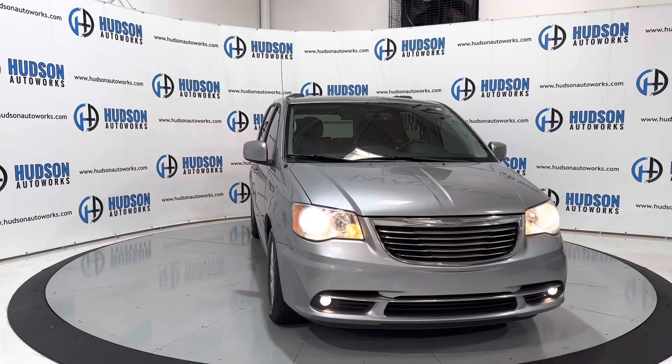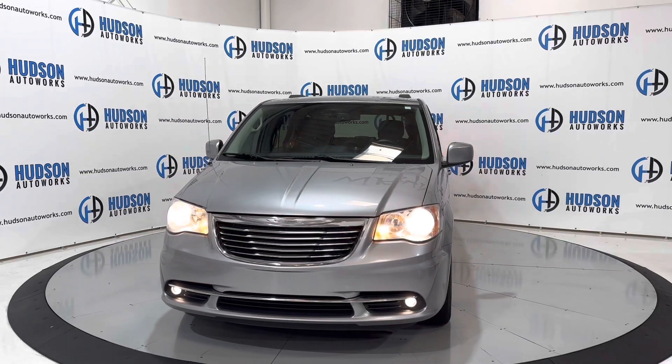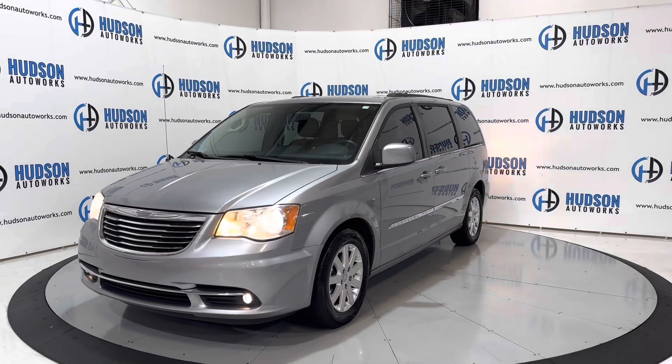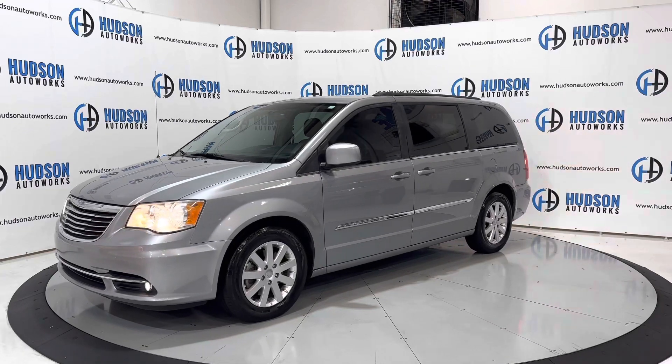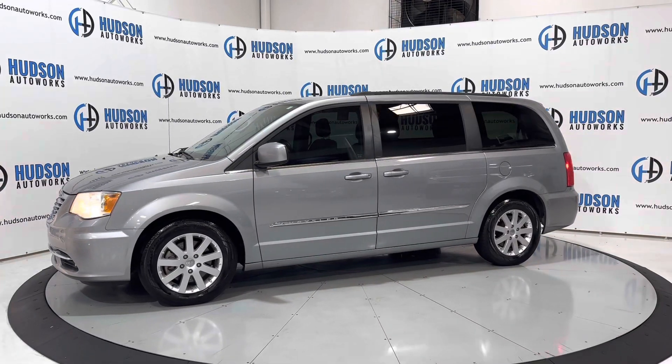This 2013 Chrysler Town & Country is available here at Hudson Auto Works in Greensboro, North Carolina. We invite you to come by and check it out. Also feel free to visit us on our website at www.hudsonautoworks.com for more information on this 2013 Chrysler Town & Country and other vehicles like it.